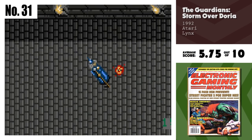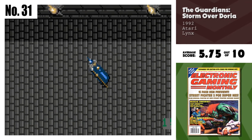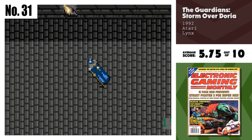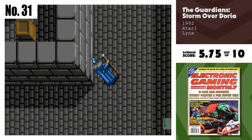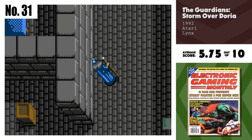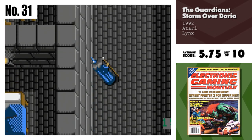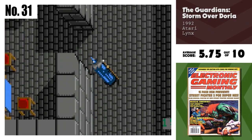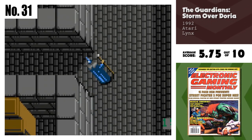Number 31, The Guardians: Sturm over Doria. This game is really a first generation role playing game. But being the only entry in the genre for the Lynx, it's not bad. The execution of some moves is a bit haphazard, but nothing a little familiarity doesn't cure. The graphics are well drawn and the quest is delivered well, but the sound and certain portions of play fall short.